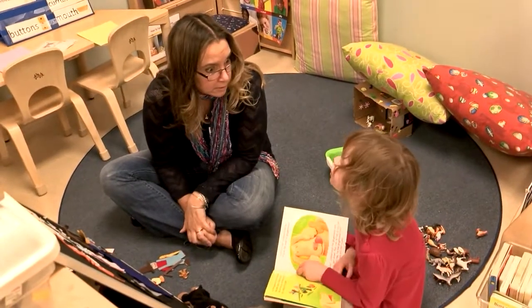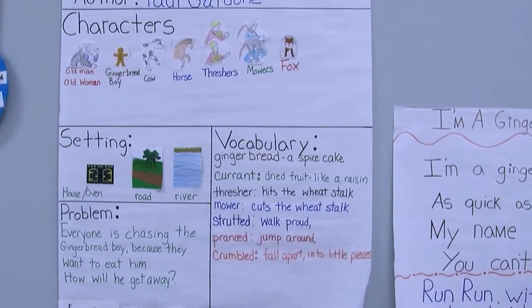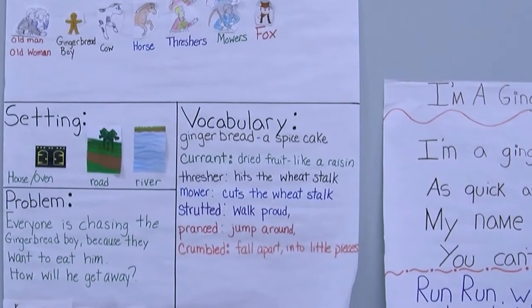Since we have the story map on the wall, the teachers know the words and the definitions. Even if another person comes into the classroom — a substitute — she knows those are the words we're really reinforcing that week.